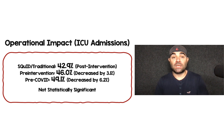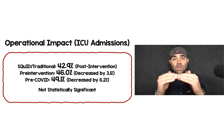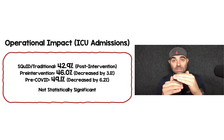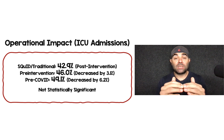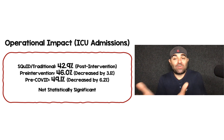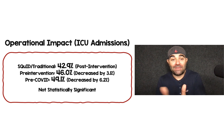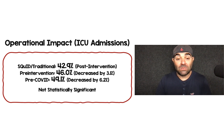For ICU admissions, the SQUID and traditional protocol were lumped together instead of separately — I would have loved to see them separate. The need for ICU admission was 42.9%. Pre-intervention was 46%, and pre-COVID was 49.1%. So we see a decrease in the need for ICU admission, but only by 3.1% in the before-after comparison and 6.2% pre-COVID. Not statistically significant, but numerically there is a decrease, and with how rare ICU beds are, any decrease matters.